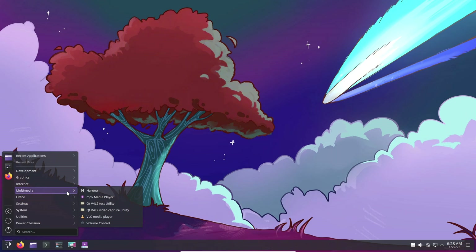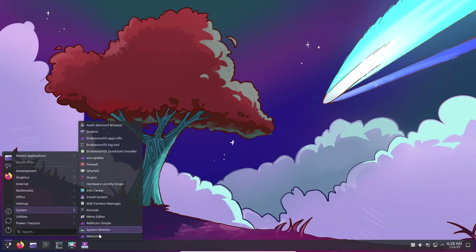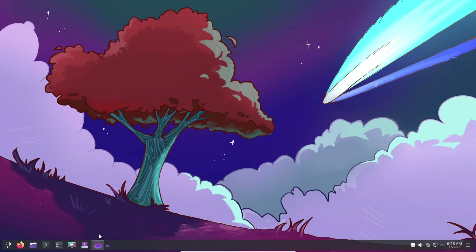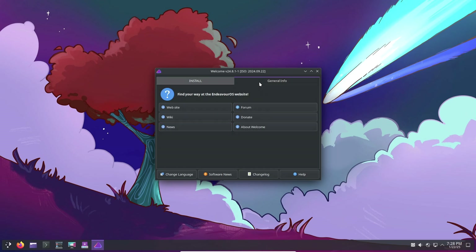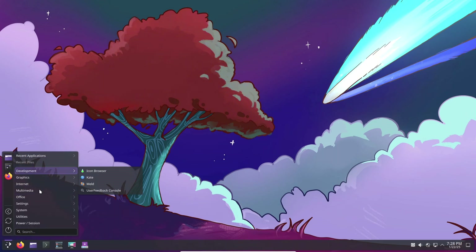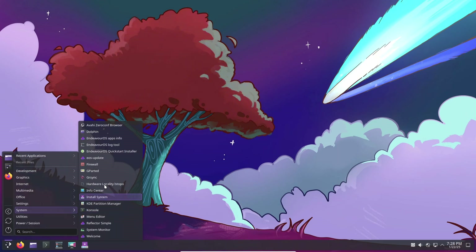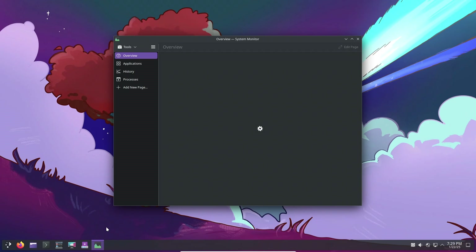Wrapping up — we've explored the fascinating world of Arch-based Linux distros, from the popular Endeavor OS to alternatives like Garuda, Artix, and Manjaro. Whether you're a gamer, a minimalist, or an advanced user, there's an Arch-based distro tailored to your needs. If you're feeling adventurous, building your own Arch-based system could be your next challenge. The possibilities are endless, and the journey is as rewarding as the destination. If you found this video helpful, don't forget to like, subscribe, and hit the notification bell — and share your favorite Arch-based distros in the comments below.